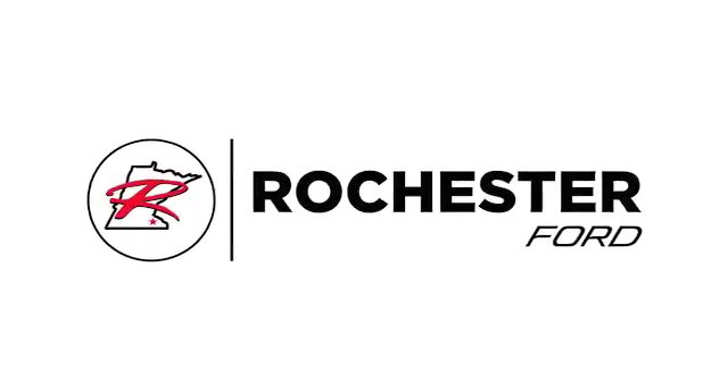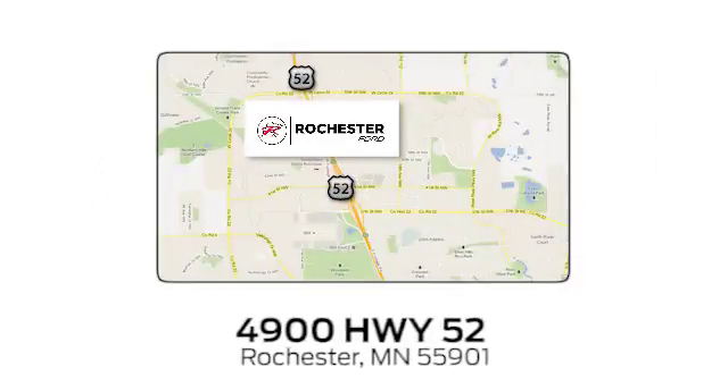Experience the difference at Rochester Ford. We're conveniently located between 41st Street and 55th Street NW, west on Highway 52 in Rochester, Minnesota.